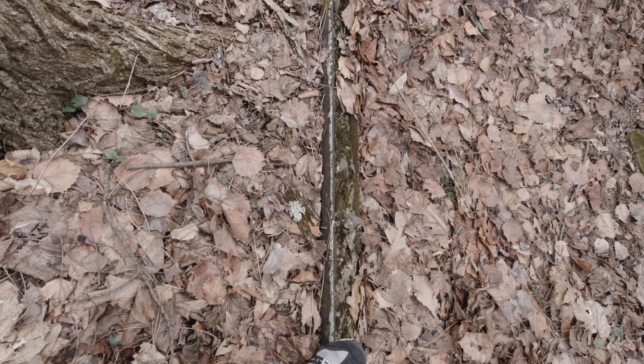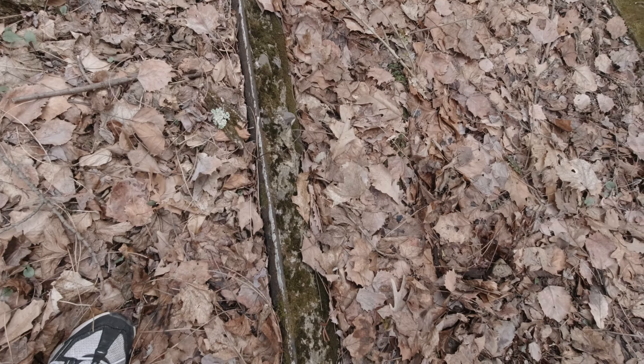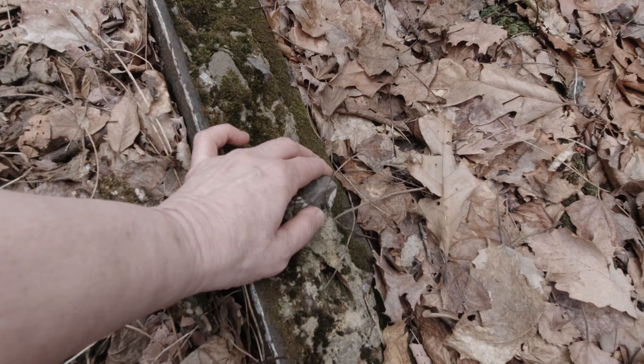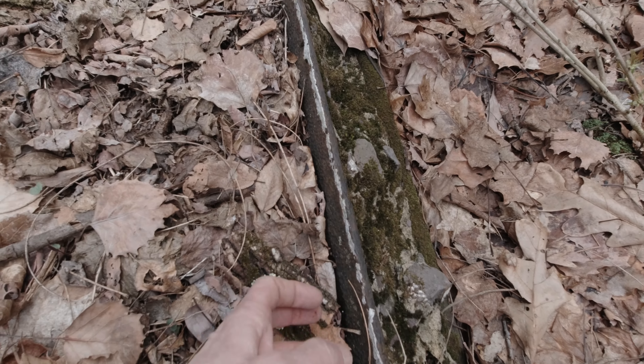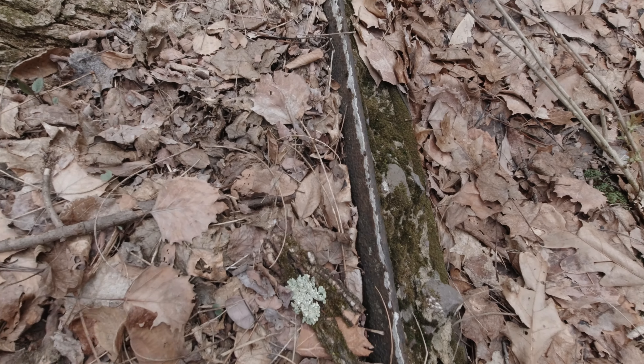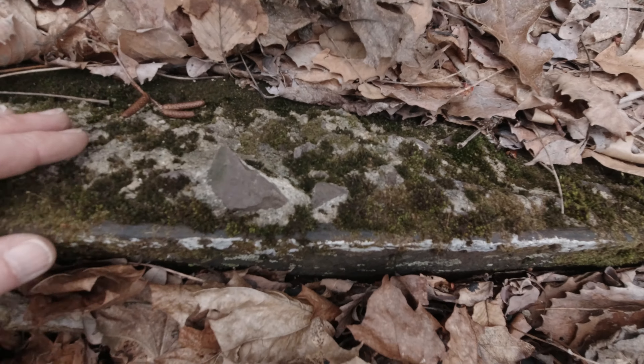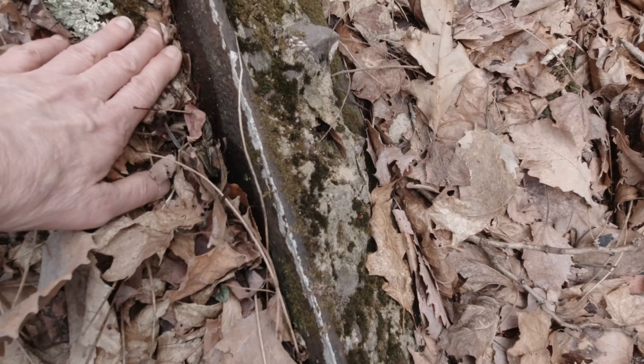Could this possibly have been a train station? Oh my gosh, I didn't think this was this big. Look at those I-beams — they've got to be at least 12 inches.